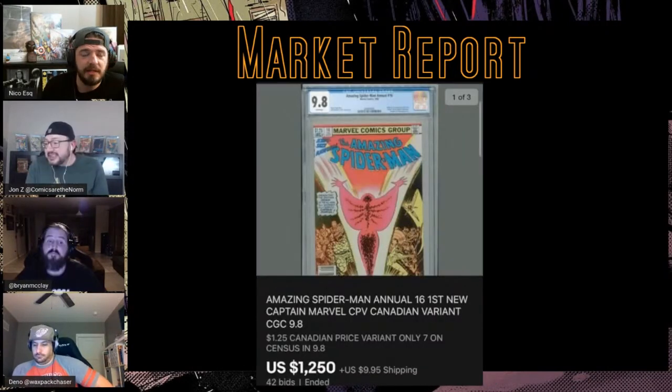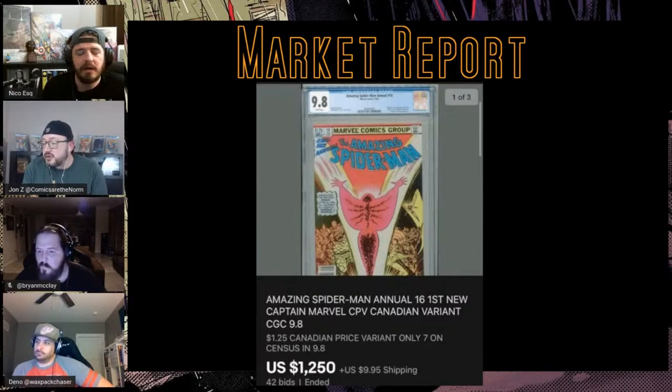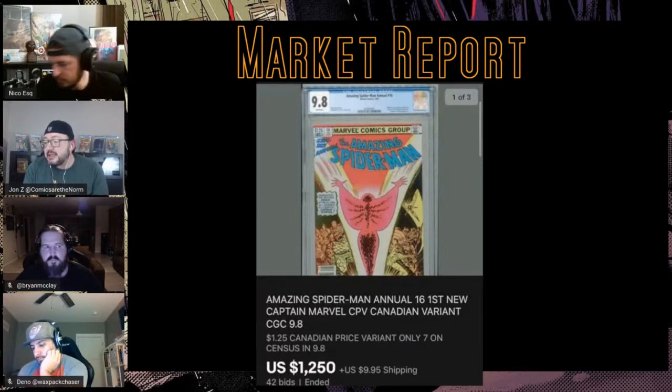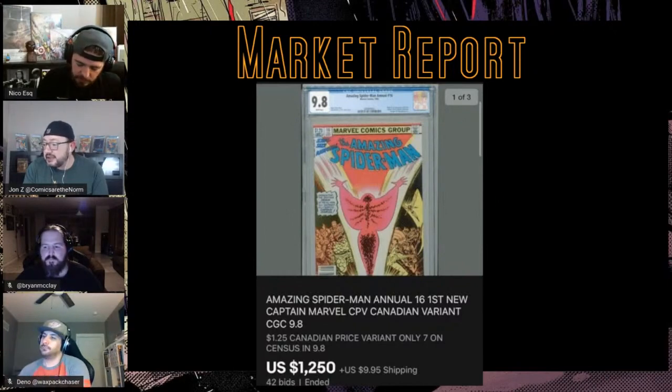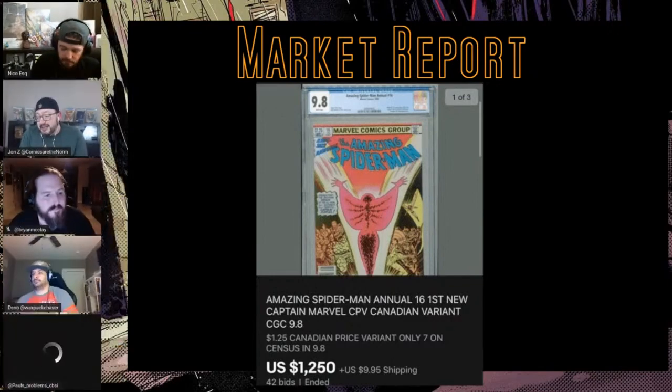Monica Rambeau Canadian price variant 9.8 went for $1250 with about 40 bids. For reference: 9.8s of the standard edition, there are 210; of the Canadian price variant there are six. The last standard 9.8 sale was November 29th — three weeks ago — at only $566, and I'm shocked there have been no sales since then. This is the one and only Canadian price variant that has sold on GPA in a 9.8 — none recorded in 10 years.